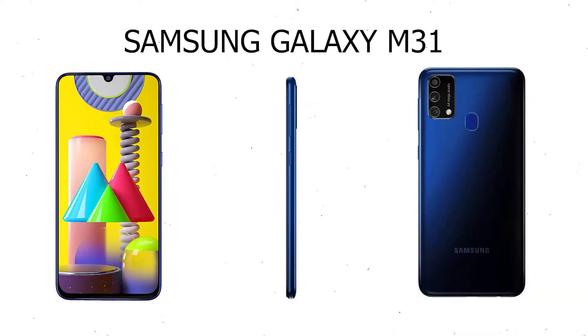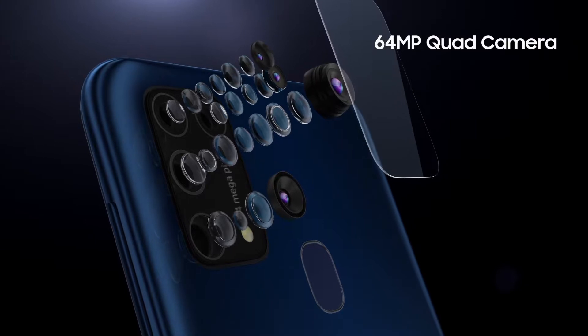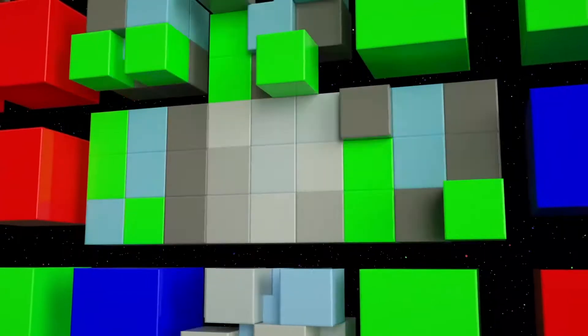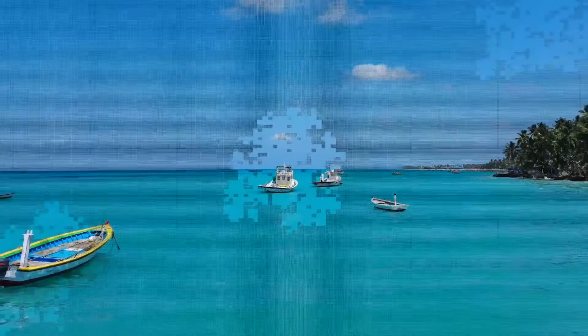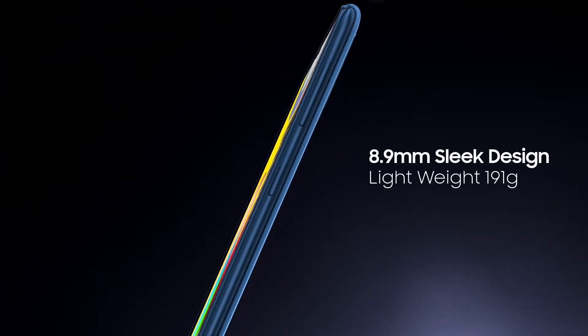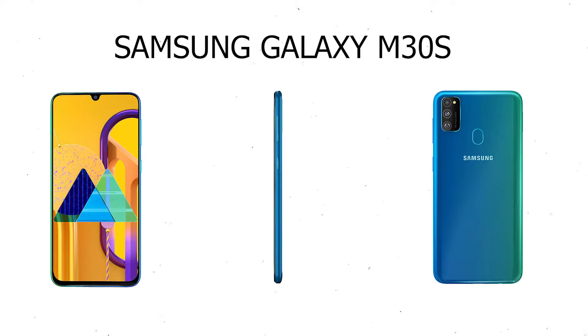Samsung Galaxy M31 launched on 25 February 2020, comes with a 6.4-inch display and a resolution of 1080x2340 pixels. The smartphone is powered by an Octa-Core Exynos 9611 processor (4x2.3GHz + 4x1.7GHz) and runs on 6GB of RAM. Specifications: screen size 6.4, camera 64+8+5+5 MP, 6000 mAh battery, Android OS, Exynos 9611 processor Octa-Core.